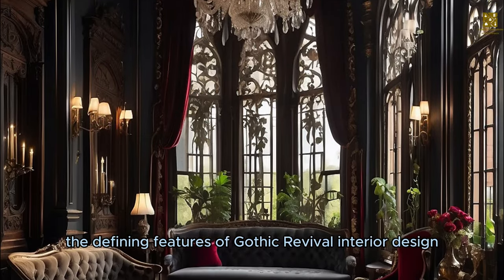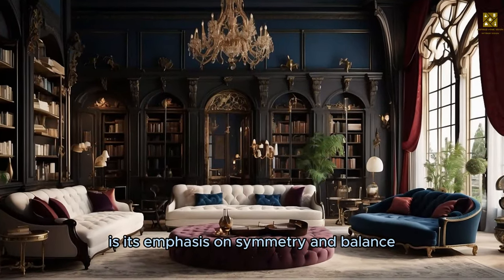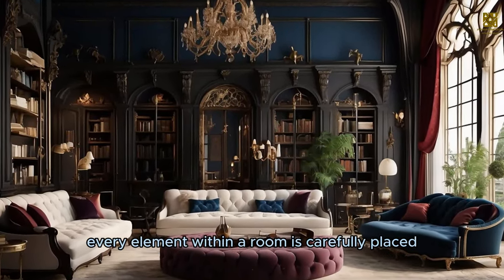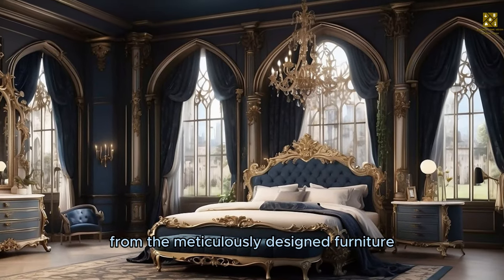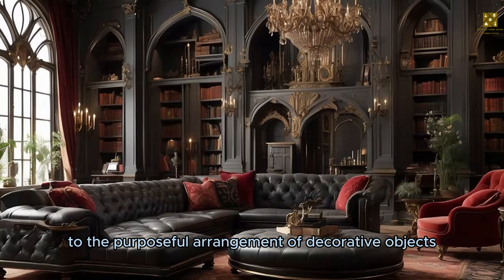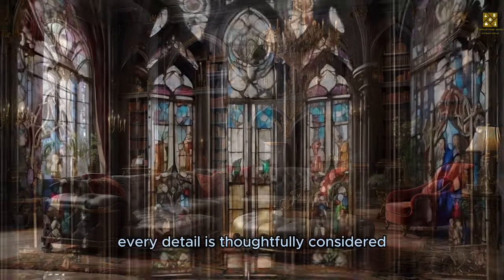One of the defining features of Gothic Revival interior design is its emphasis on symmetry and balance. Every element within a room is carefully placed to create harmony and a sense of unity. From the meticulously designed furniture to the purposeful arrangement of decorative objects, every detail is thoughtfully considered.